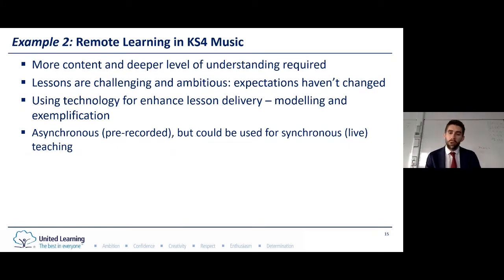I'm going to give you a specific example we've used with Key Stage 4 music. The principles are exactly the same — we should be trying to interleave content from previous lessons and make those lessons as similar as possible to what the students would experience in a standard classroom environment. The lessons have to remain challenging and ambitious because the expectations haven't changed — students are still going to have to complete the exam. The use of technology is only there to enhance the delivery, for modelling and exemplification, but not necessarily for students to complete work on, because we often serve students in Dagenham who don't have access to particular resources and we must keep that at the forefront of our minds.